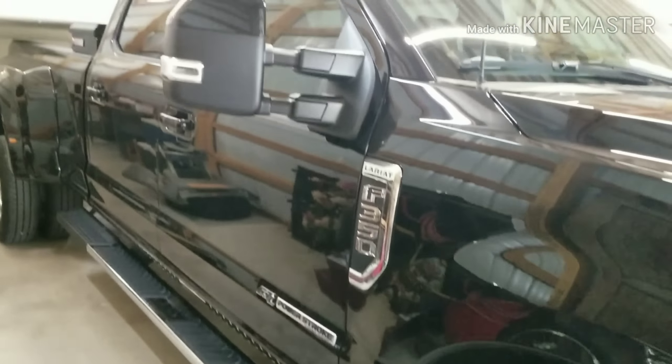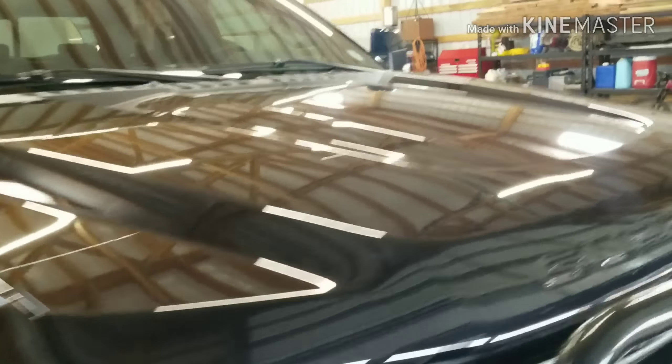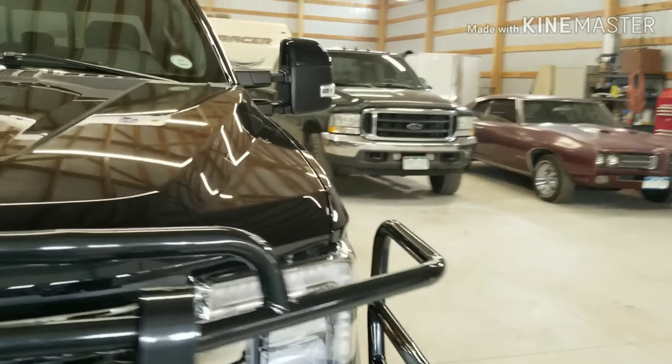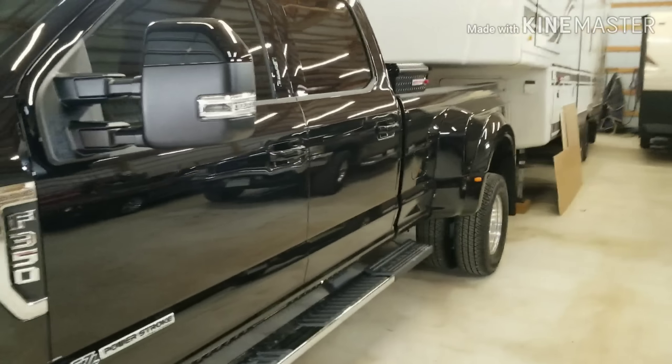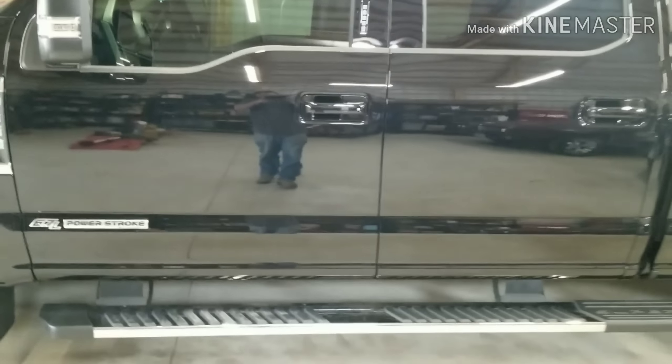This side looks just like the other side. Got the 4.10 rear end. Haven't got to pull with it yet.